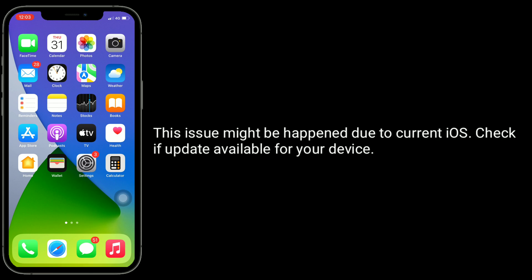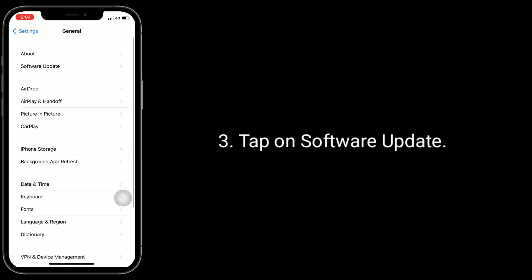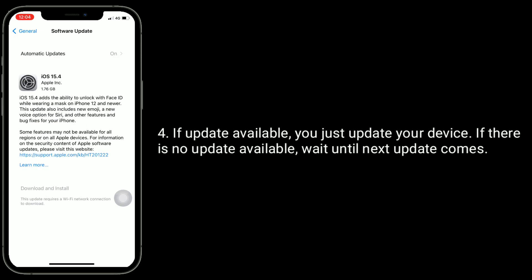Solution four is to check for an iOS update. This issue might happen due to a bug in the current iOS version. Check if an update is available for your device. Open the Settings app, tap on General, then tap on Software Update. If an update is available, update your device. If there is no update available, wait until the next update comes.